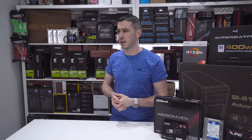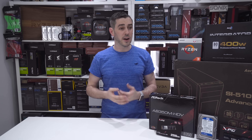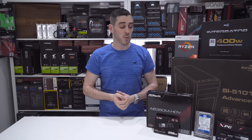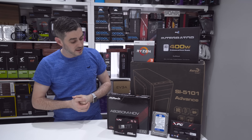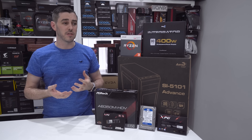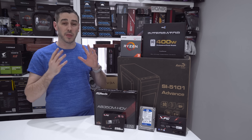Hey everyone, Andy Raffel from eTechnics.com. This video is going to be a lot different to our norm. Generally when you see us build a system it'll be through use of a time-lapse where we do everything really quickly. This one though is going to be a bit different because essentially we're building a system for under a certain price point.